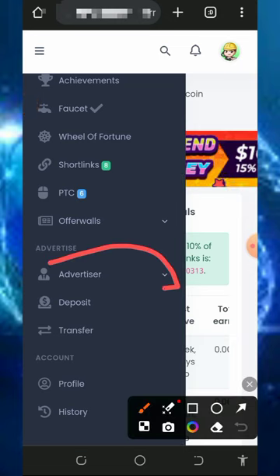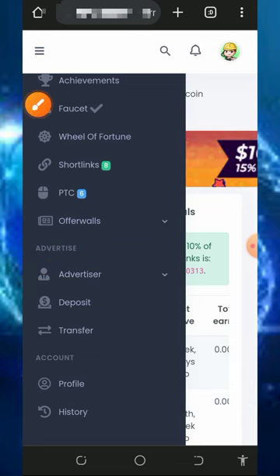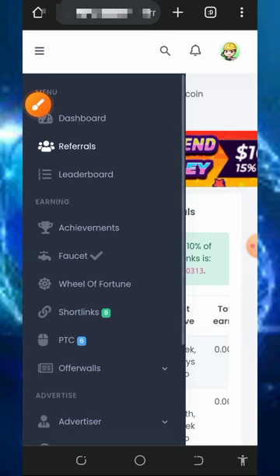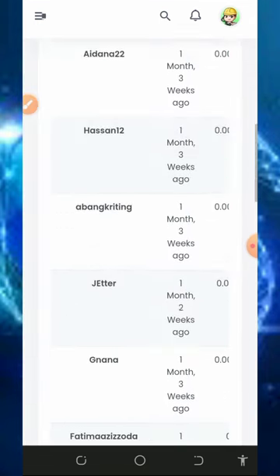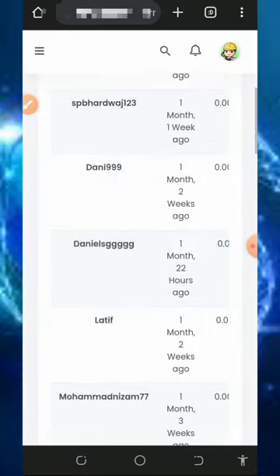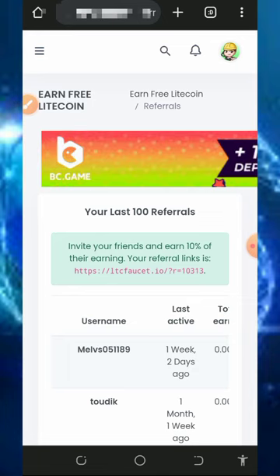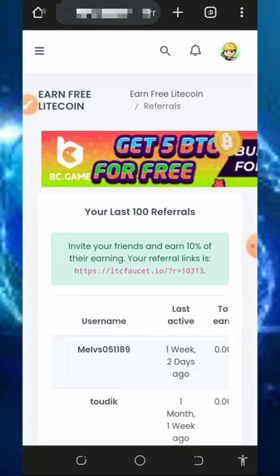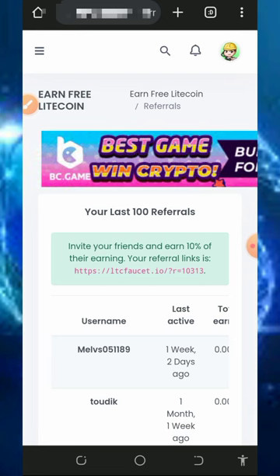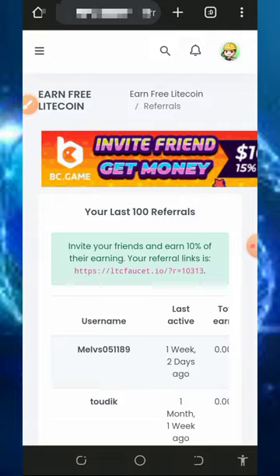You can also use this platform to advertise your website or blog for more traffic by checking the advertisers tab, but we're focusing on how to earn for free. You can contact customer support if you have a problem — the customer care service is on the home screen. If you found this helpful, please subscribe and turn on notifications to get notified every day with new videos like this.